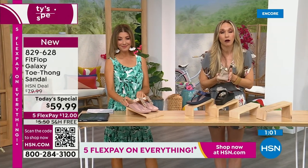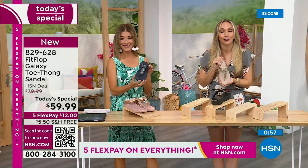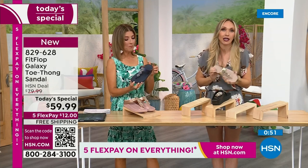If this is your first time ever seeing FitFlop — congratulations, because it's a Today Special and you're getting a killer deal. Just make room in your closet. Grab a pair, then just make room. Because it's like potato chips — you can't just have one.